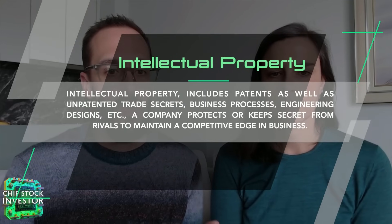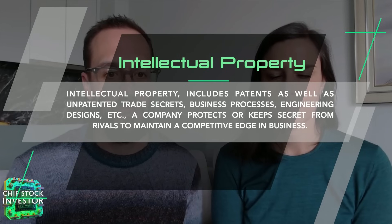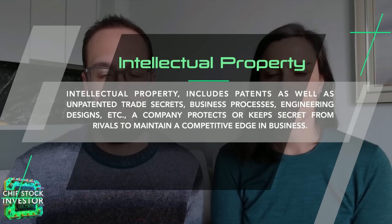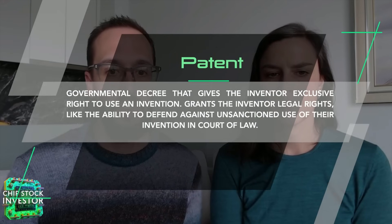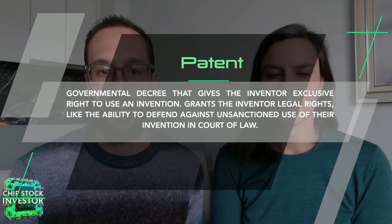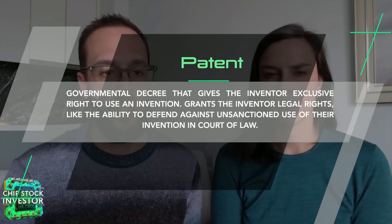Let's first define a couple of terms. Intellectual property, or IP, is like a blueprint for a specific piece of technology. It could be an engineering design, a manufacturing process, or even something as simple as a trade secret — something a company wants to prevent its competitors from finding out about. A patent, on the other hand, is a type of legal protection for IP. Companies spend lots of money every year developing IP because it gives them a competitive edge and can generate a lot of revenue.